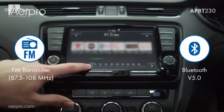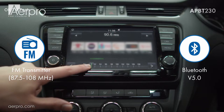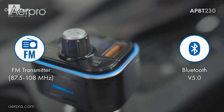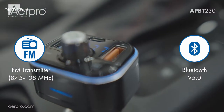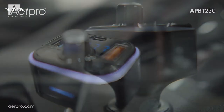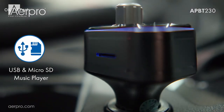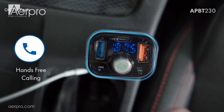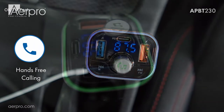It has wide compatibility with all Bluetooth-enabled devices such as iPhone, iPad, LG, Samsung, tablet, HTC, Sony, and other smartphones, and will fit all cars and trucks at 12/24V. With an advanced Bluetooth 5.0 chip, this FM Bluetooth transmitter provides faster pairing and more stable sound than others.